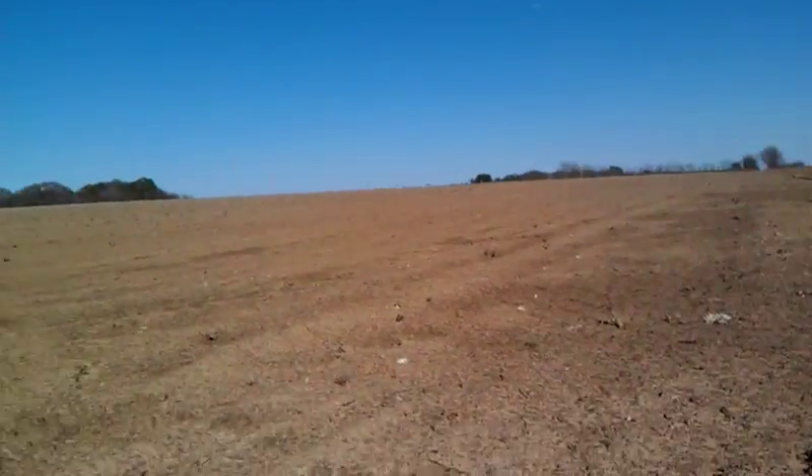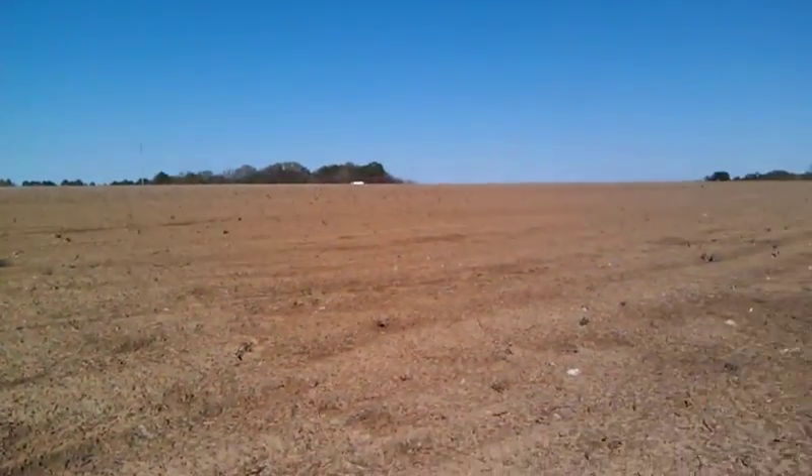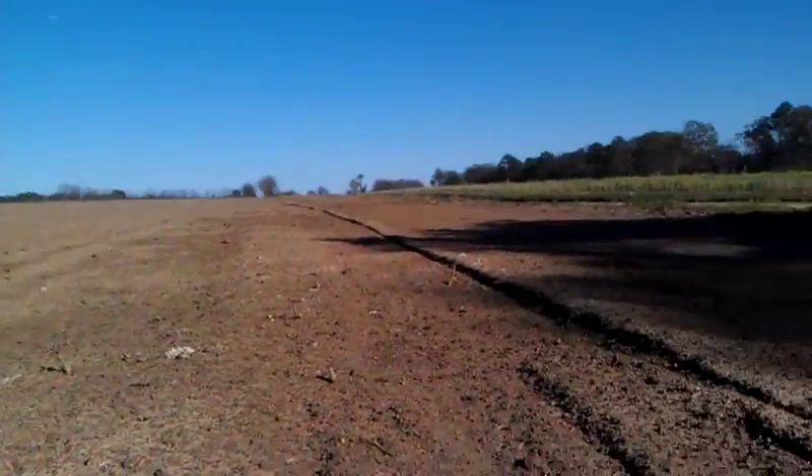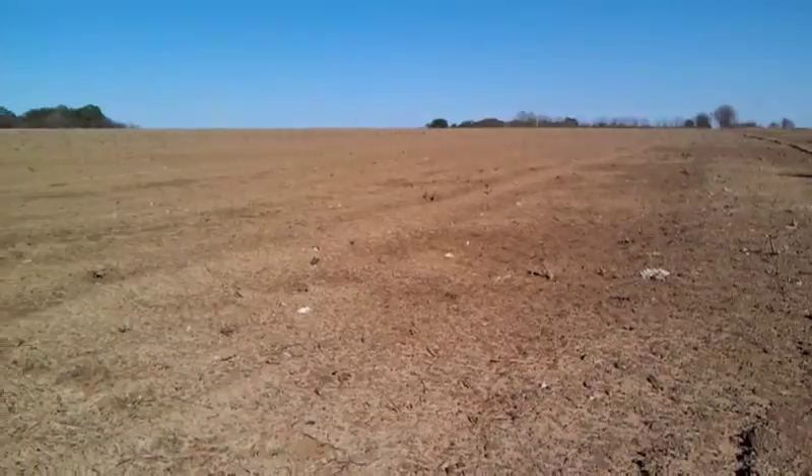Hey everyone, it's Weston again. Thank y'all for watching my channel. Today we're out here hunting arrowheads again in south Georgia. The field behind me is one we've been hunting. We're not too far in the middle of nowhere — there's a highway over here we can take back home. We've had two and a half inches of rain, but I figured that'd be a great time to come out here.